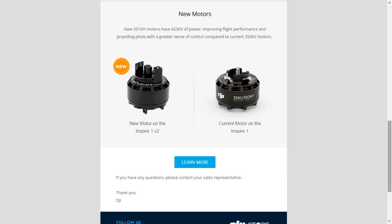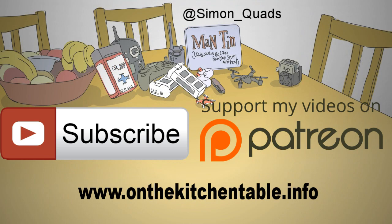There we go — a very quick bit of news. Interesting that again one of their main models has had the motors changed. Is it a genuine improvement from DJI, or are they making changes because of issues people have had in the field? Who knows. Many thanks for listening and I'll see you again soon, properly on the kitchen table. Until then, cheers.